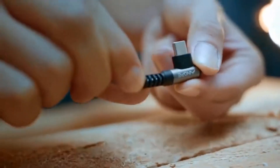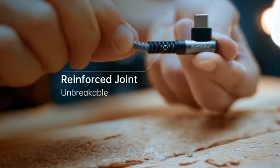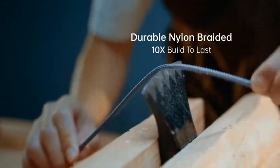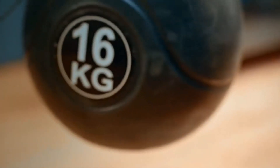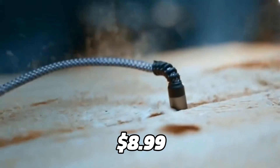The right-angle design is ideal while playing games, watching videos, and reading e-books. It also has a longer SR anti-brake design and a double-braided nylon material that enhance the durability and flexibility of the cable. The Anope USB-C cable is available for only $8.99.